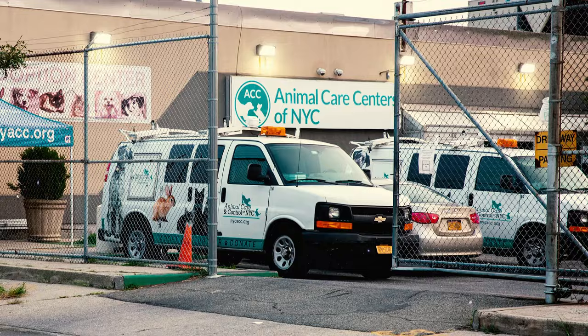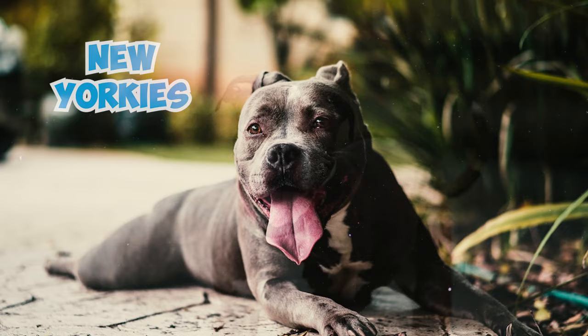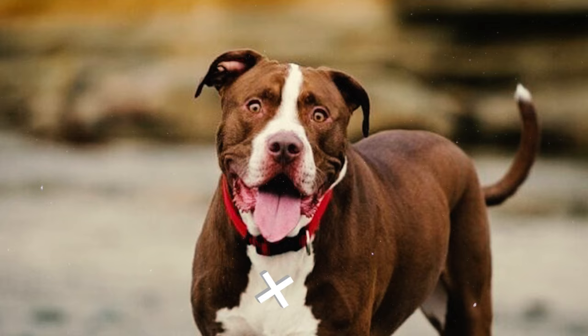Number 39: In 2004, the New York City Center for Animal Care and Control experimented with a similar approach by renaming their Pitbulls as New Yorkies. However, they faced strong public opposition to this rebranding effort, and as a result, they decided to abandon the idea.